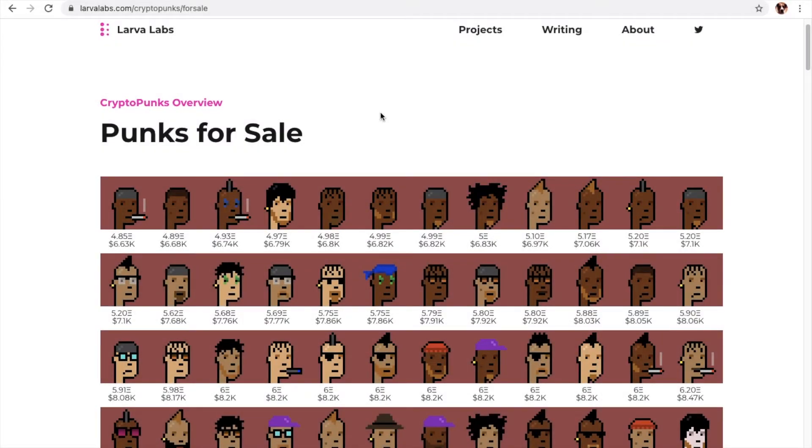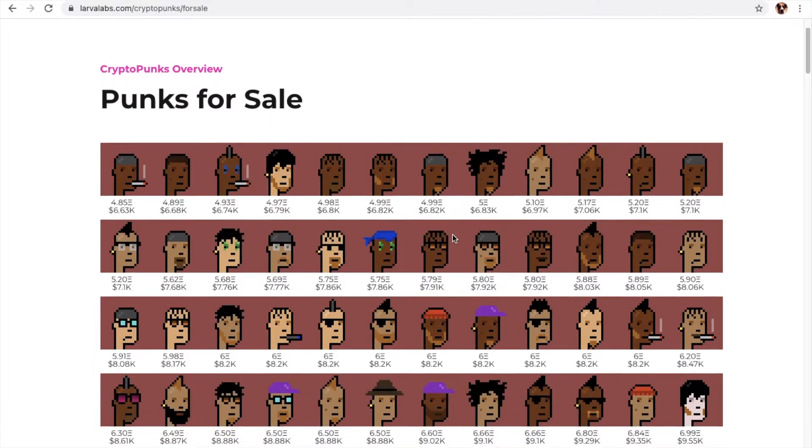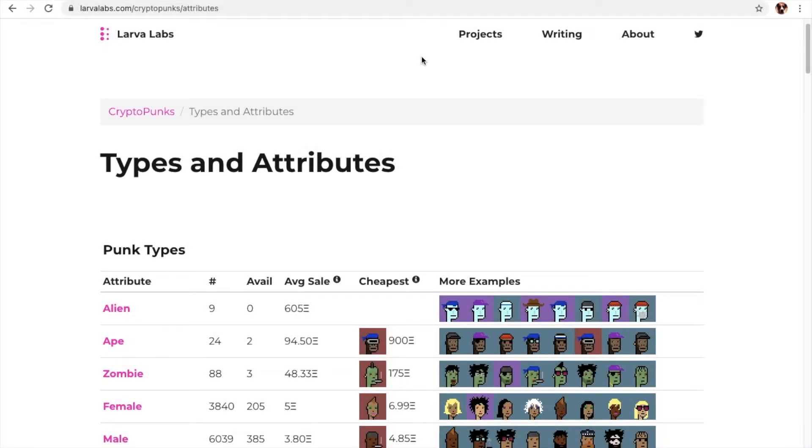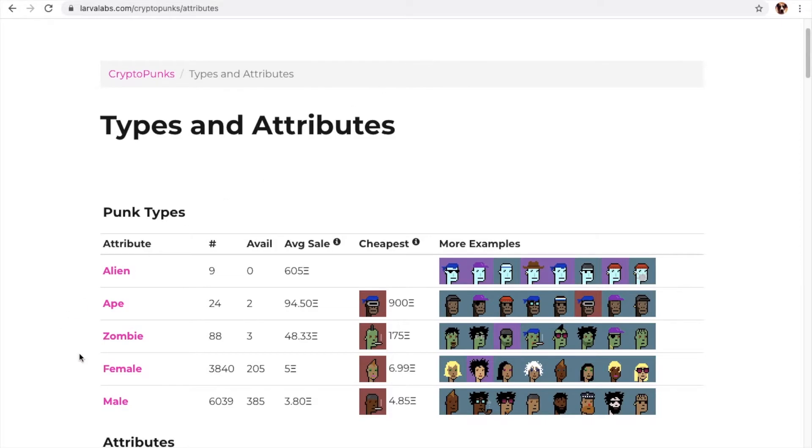These are punks for sale. Here's the floor punk. A lot of these are males, but if you scroll farther down, we have some females. Today, for types and attributes, we will be looking at the male.